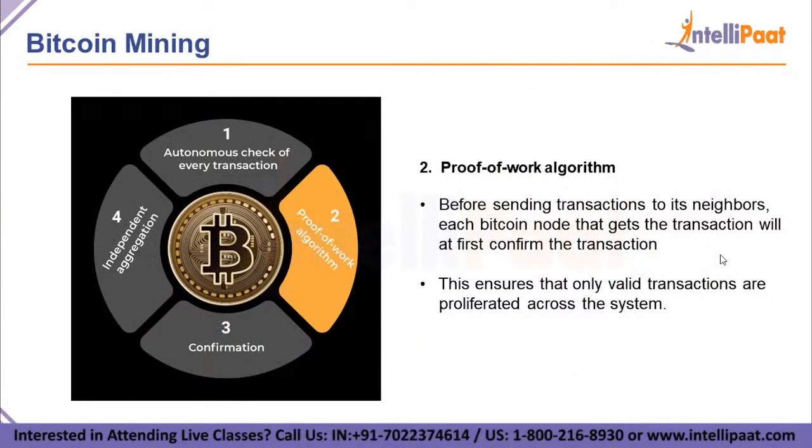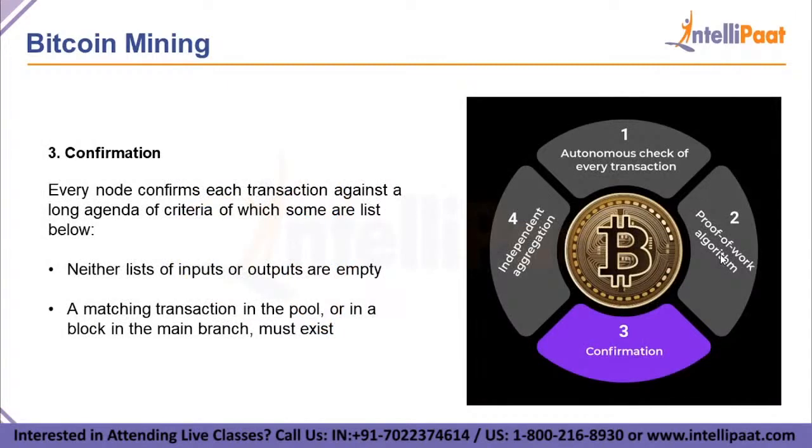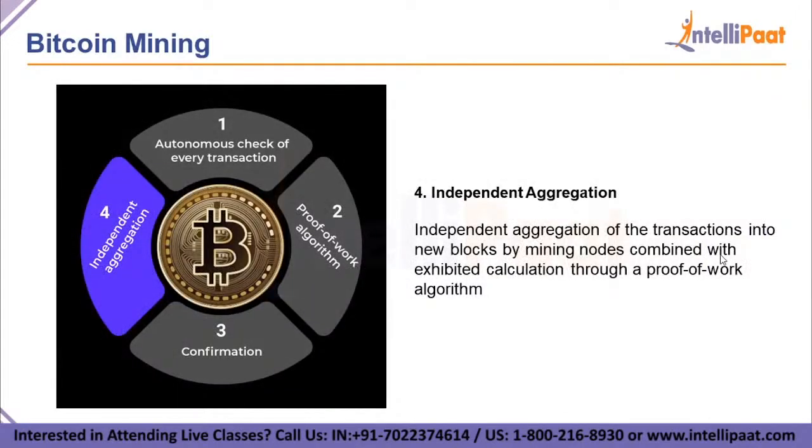The second step is the proof of work algorithm. Before sending a transaction to its neighbors, each Bitcoin node that receives the transaction will first confirm it, ensuring that only valid transactions are propagated through the system. The third step is confirmation — every node confirms each transaction against a long list of criteria, such as: neither the list of inputs nor outputs are empty, and a matching transaction in a pool or block in the main branch must exist. The fourth step is independent aggregation — aggregating transactions into new blocks by mining nodes, combined with a proof of work algorithm.